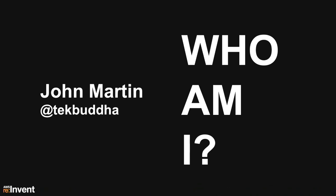Who am I to tell this tale? My name is John Martin. I have about 15 years of experience in the .com space, and I've spent the last 10 years with a very specific focus on Java architectures. I'm a highly opinionated individual, so if anything I say today offends you or you want to question me, you can find me on Twitter at TechBuddha. I most recently headed up the team at Edmunds.com that brought it to life on AWS.